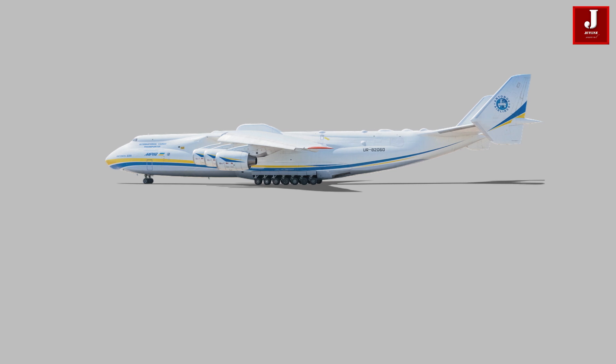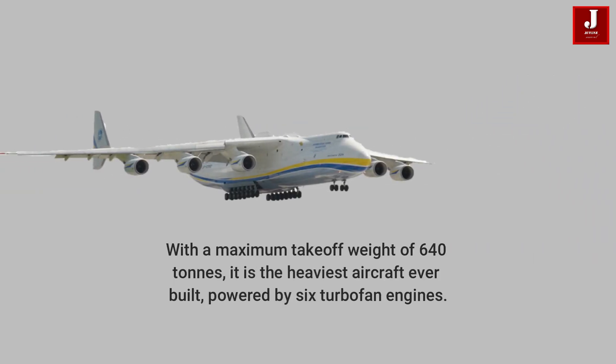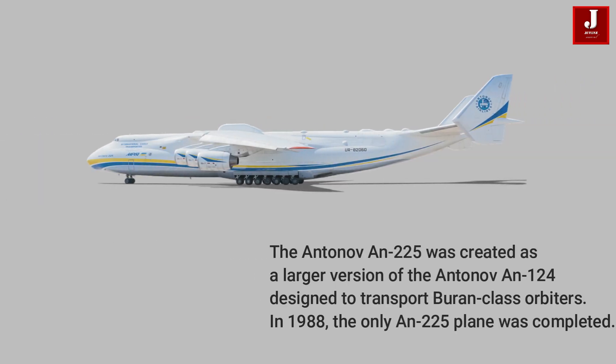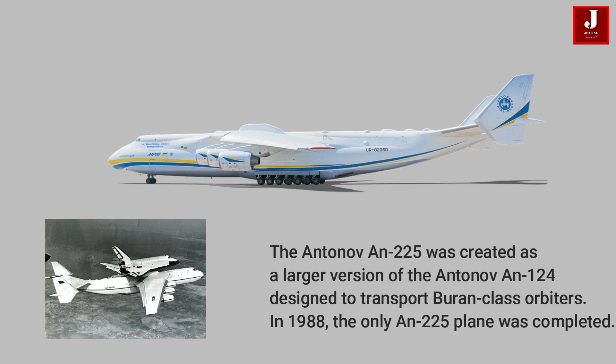About the Antonov 225. During the 1980s, the Antonov Design Bureau in the Ukrainian SSR of the Soviet Union designed a strategic airlift cargo aircraft. With a maximum takeoff weight of 640 tons, it is the heaviest aircraft ever built, powered by six turbofan engines. The Antonov 225 was created as a larger version of the Antonov 124, designed to transport Buran-class orbiters.